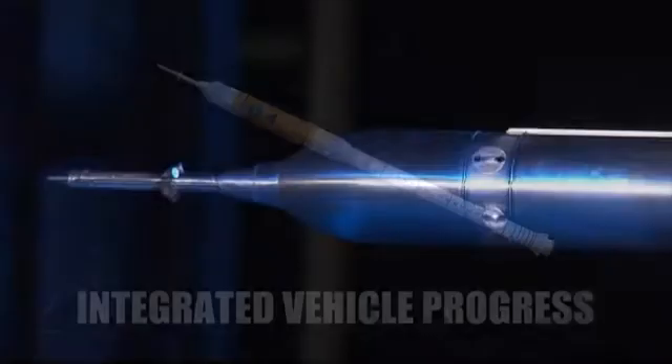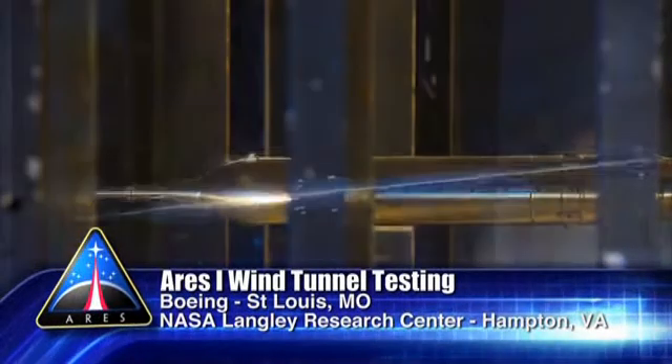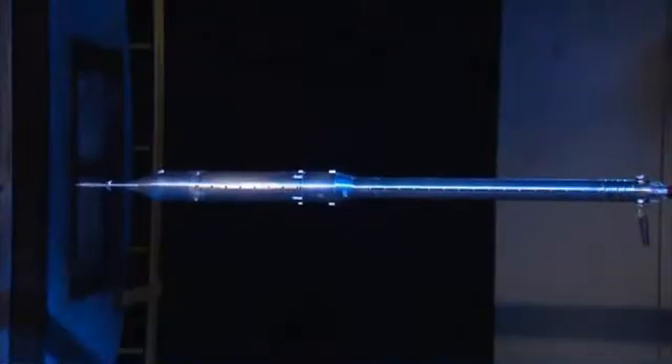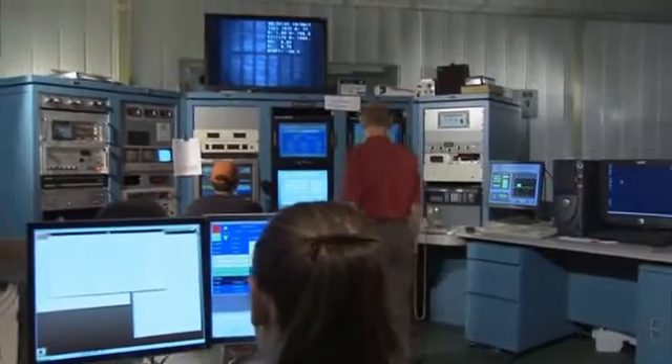Wind tunnel testing continued this quarter. A 1% scale model was tested at Langley and Boeing. These evaluations are being used to develop the aerodynamic databases needed by ARIES-1 engineers.